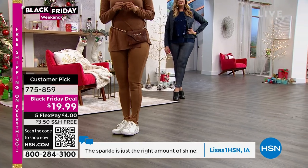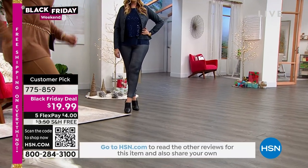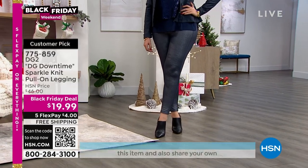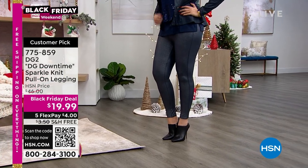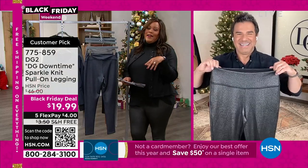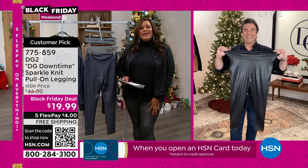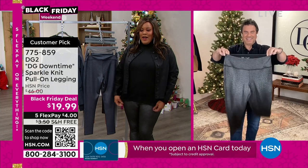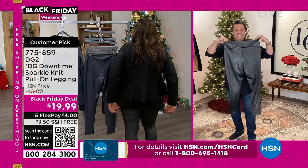Val wears a size four, she has on the small in camel — it looks great with all your gold accessories. Put it on with sneakers. Julia is 5'9 and wears a large — gorgeous in navy. These are so comfortable and chic. I love $19.99 — you're not breaking the bank and you're getting that texture to it. This turtleneck is great because it covers up the backside.